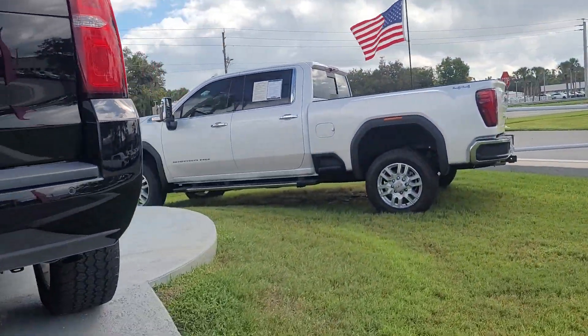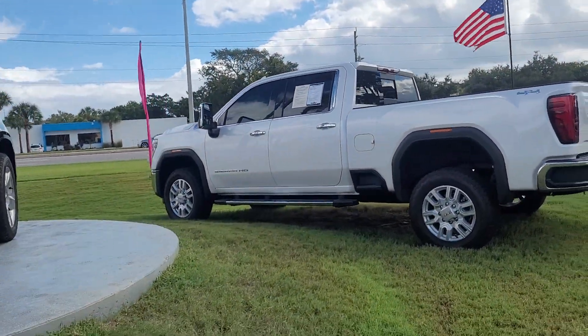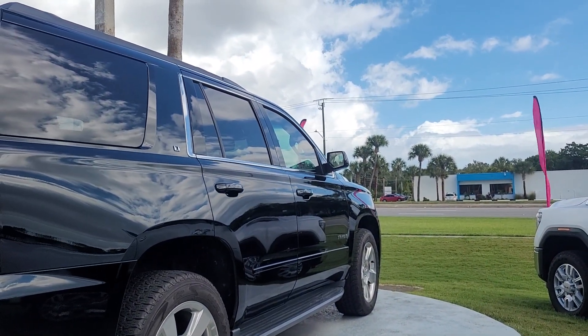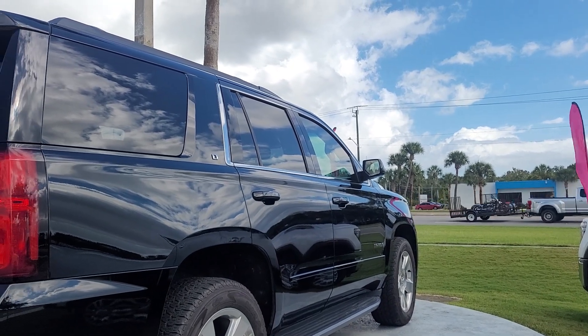It does have some minor scratches on it. It's a black vehicle, so it's going to show all that stuff. It has about 75,000 miles, but generally I'd say it's in good condition.